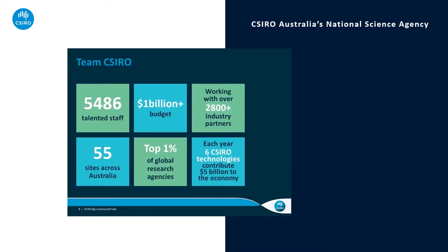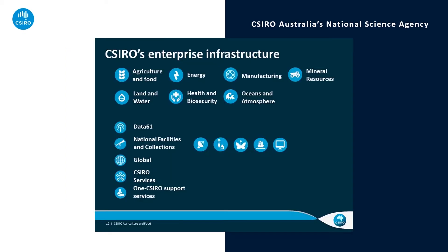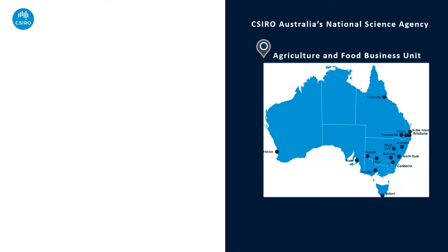CSIRO is Australia's national science agency with more than 5,000 talented people and 50 plus centres in Australia and internationally. We have several science lines of business: agriculture and food, land and water, oceans and atmosphere, health and biosecurity, manufacturing, mineral resources and energy.